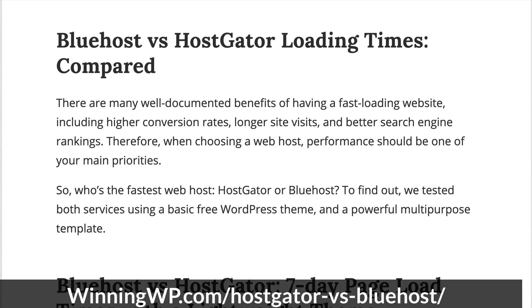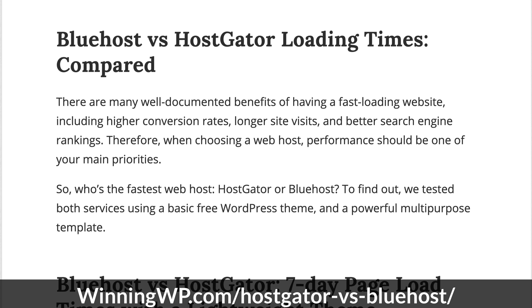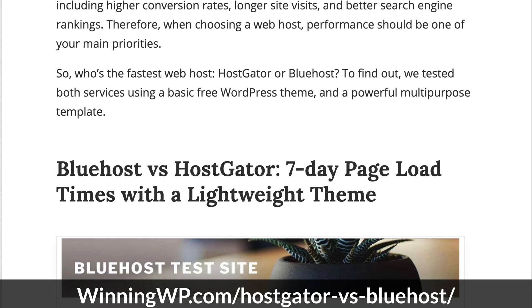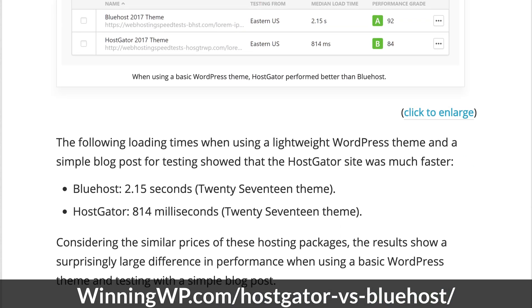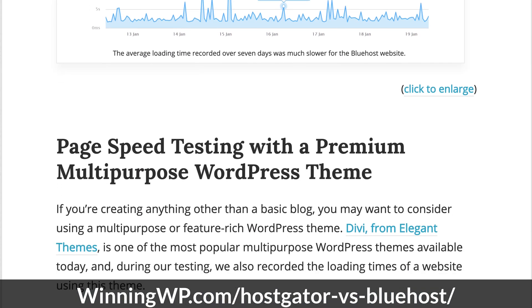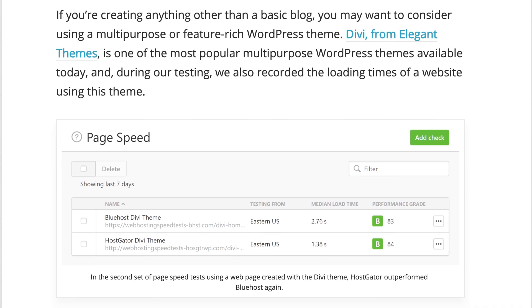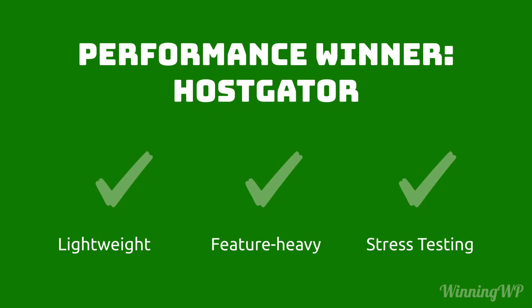If we look at performance for both hosts, our own testing on WinningWP.com found that while both hosts enjoyed 99.9% uptime, Hostgator outperformed Bluehost in three key areas: loading WordPress with a lightweight theme, loading WordPress with a multi-purpose feature-rich theme, and load impact testing as multiple people hit your website at the same time. If performance is of the utmost importance to you, between the two, Hostgator is the clear winner.